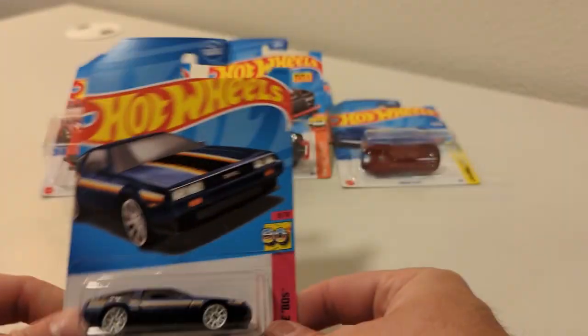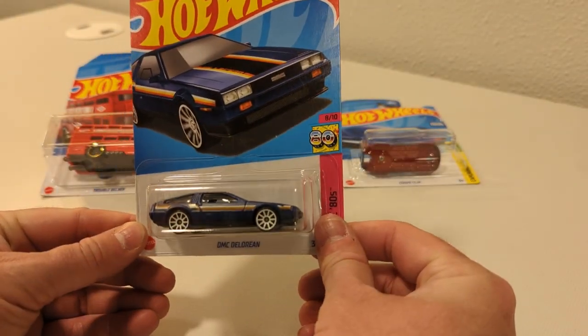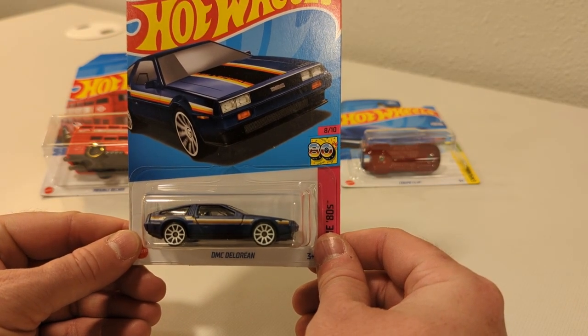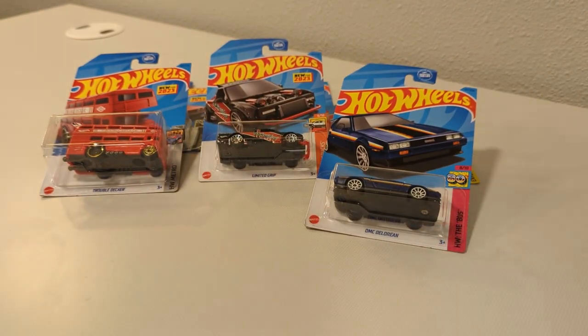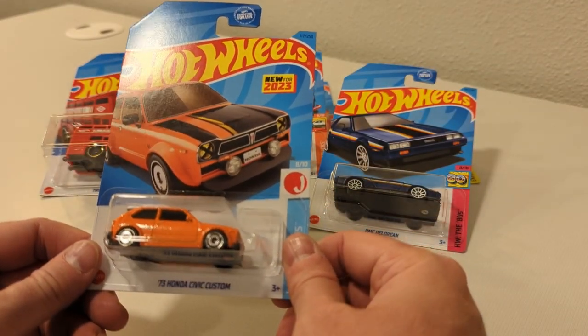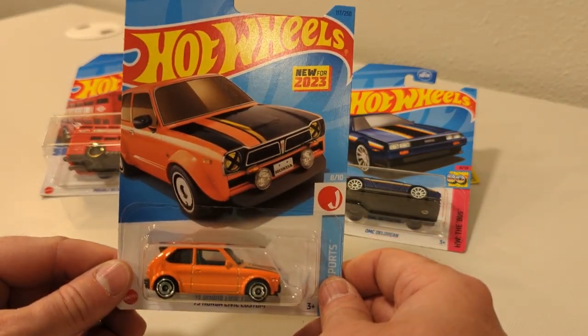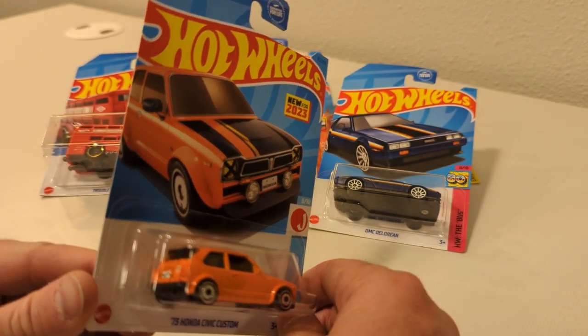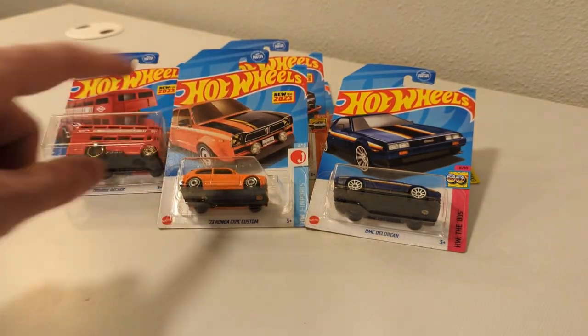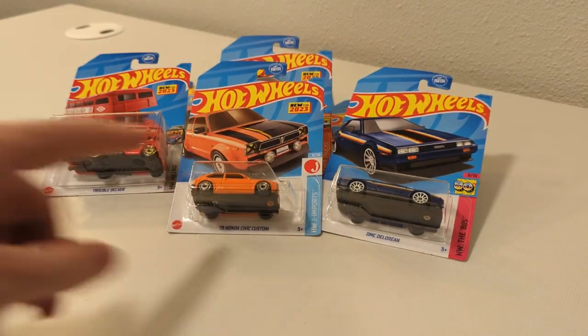The DeLorean recolor for this year — pretty neat. It's like an 80s navy with some print on there. I like these rims, the orange and blue together, that's kind of neat. The '73 Honda Civic Custom — that's a recolor, it was the green one earlier, so now it's an orange one. A lot of orange in this L-Case. The Custom Porsche here is a re-release in that one.